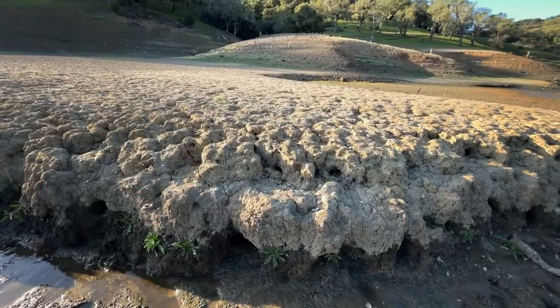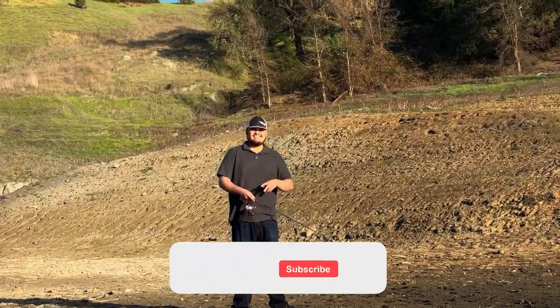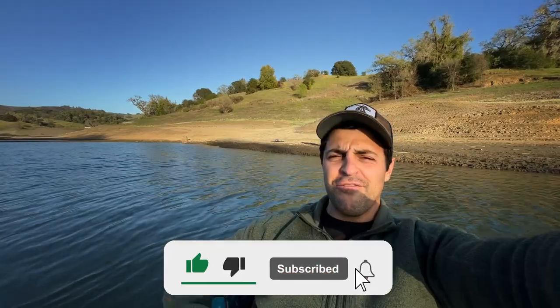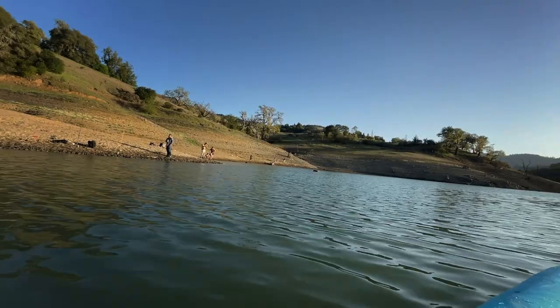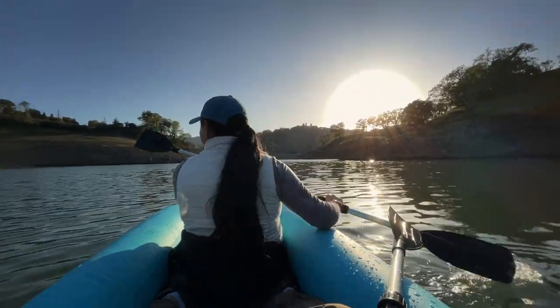Look at this formation — you can see all the shells. I wonder if we're even going to be able to launch. Oh look, there's a fisherman up there. Shout out to Hector — he watches the vlog, he subscribed. He came out here fishing; he's going to catch some good stuff. You've got everyone out here just ironically enjoying how low it is.